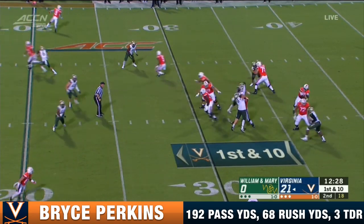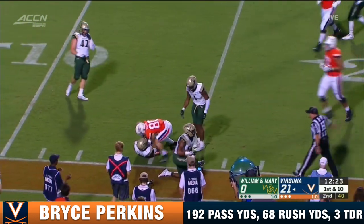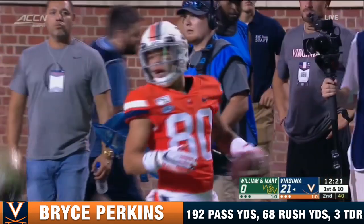Four-man rush. Perkins finds Kemp. And he's spun down at the 15 — a gain of 15.